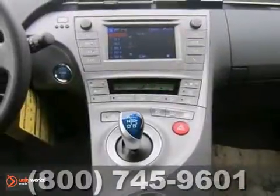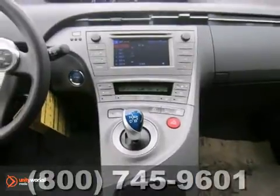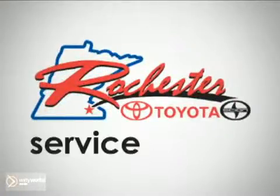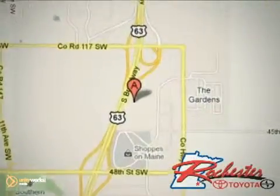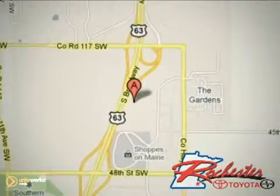Come on out and take this Toyota for a test drive. At Rochester Toyota Scion, we're all about service and selection. We are conveniently located between 40th Street and 48th Street SE on Highway 63 S in Rochester.